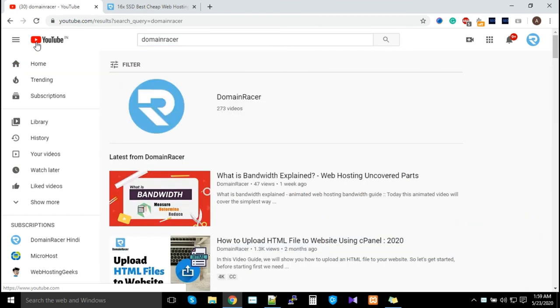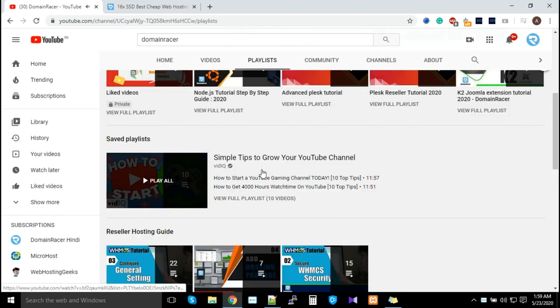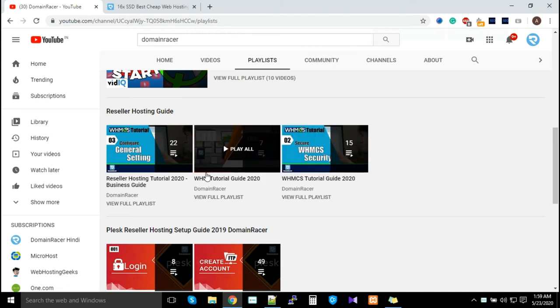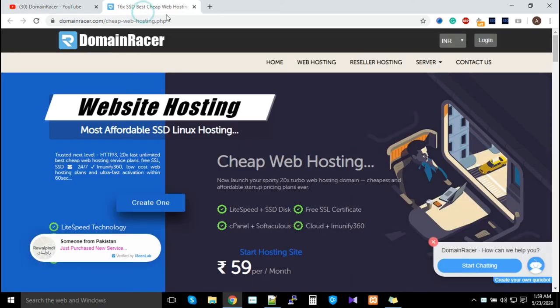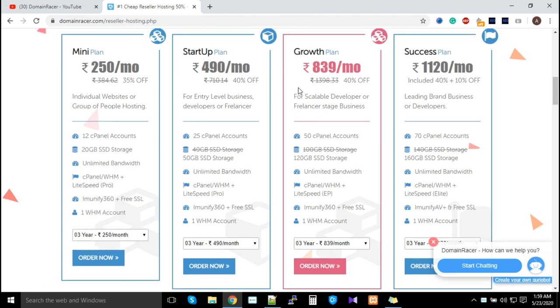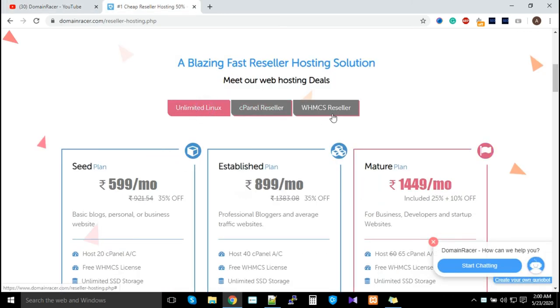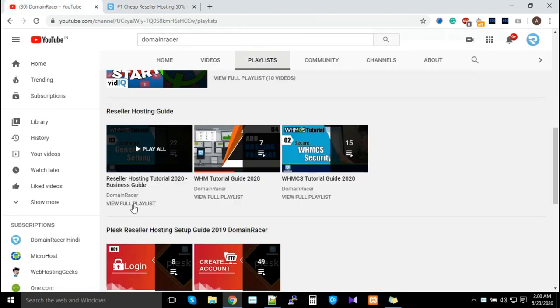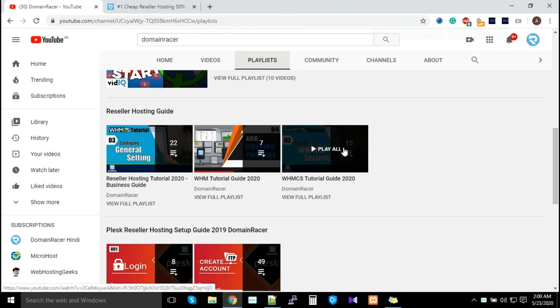On YouTube, click on playlists and scroll down — you'll find three different playlists. If you purchased cPanel reseller hosting, watch the 7 videos in that playlist. If you purchased Unlimited Linux or WHM CS reseller hosting, watch both the relevant playlists — totaling 7 plus 15 videos — to fully automate your business and start selling web hosting services.